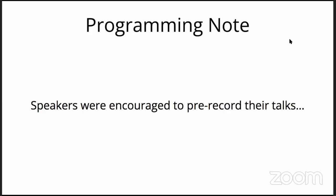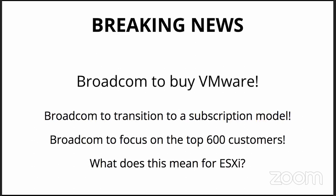AMD actually led the charge on some of those. As a programming note, I see there are a few dozen people in the chat — I appreciate that and I'm happy to answer questions. The organizers encouraged speakers to pre-record, but I personally like an audience. And there's a lot of news going on in the virtualization space.